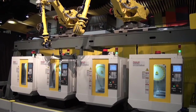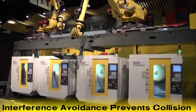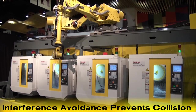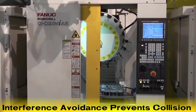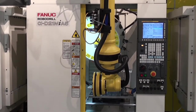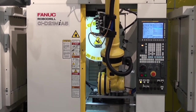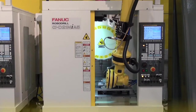A second robot on the right picks the part from the re-grip stand. The robots use intelligent interference avoidance while exchanging parts at the re-grip station to assure collision protection is being implemented. Interference avoidance is useful for robotic applications that require the use of multiple robots in close proximity.